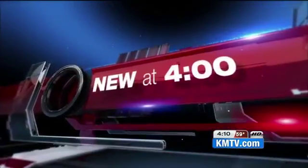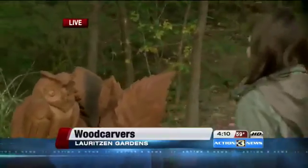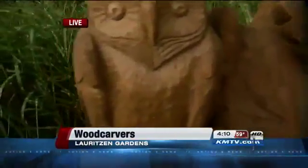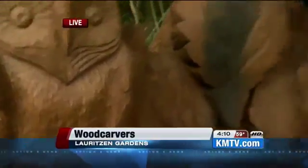As the leaves change colors, Lauritzen Gardens is giving visitors another reason to visit. Lindsay Thies is in South Omaha to explain. In addition to these chairs that I'm sitting in being very comfortable, they are very beautiful. They're part of a project that's been lasting for a few weeks. It's the second year where Lauritzen Gardens and the sister cities have brought in artists, woodcarvers from Lithuania near their sister city.